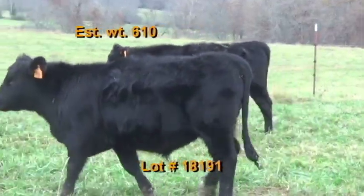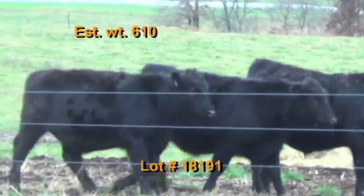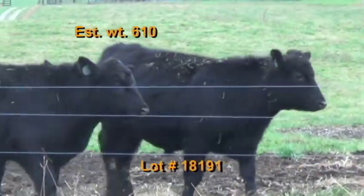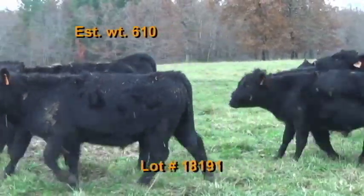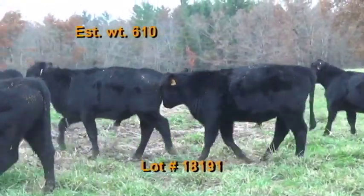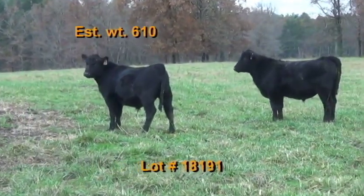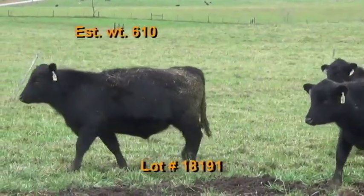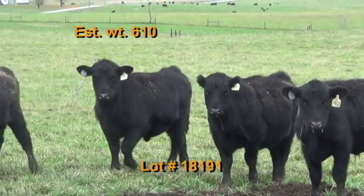They're on pasture and hay, plus six pounds per head per day of a 14% beef feed and co-op mineral. They've had two shots of the Bovishield, Vision 7 with Somnus, and then revaccinated with the Bovishield. They've had a shot of one shot. These cattle were wormed with Dectamax and then implanted with Ralgro back in June. Cattle will be penned the morning of the weigh-up. Buyer's truck will pick up at the farm, weigh on the truck with a 2% shrink.